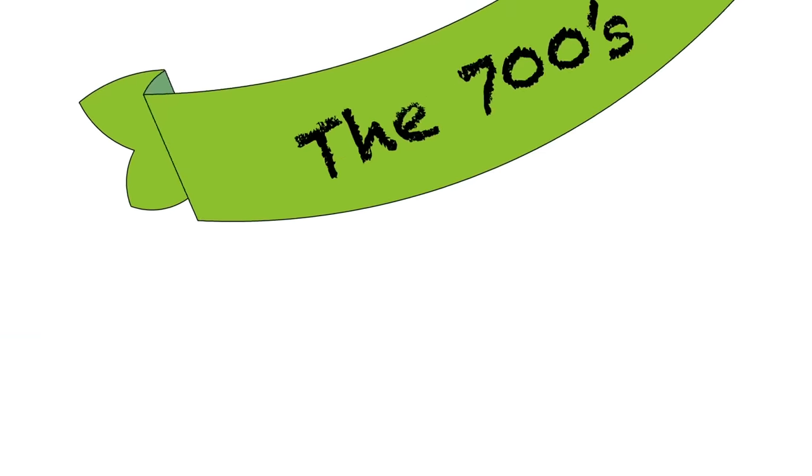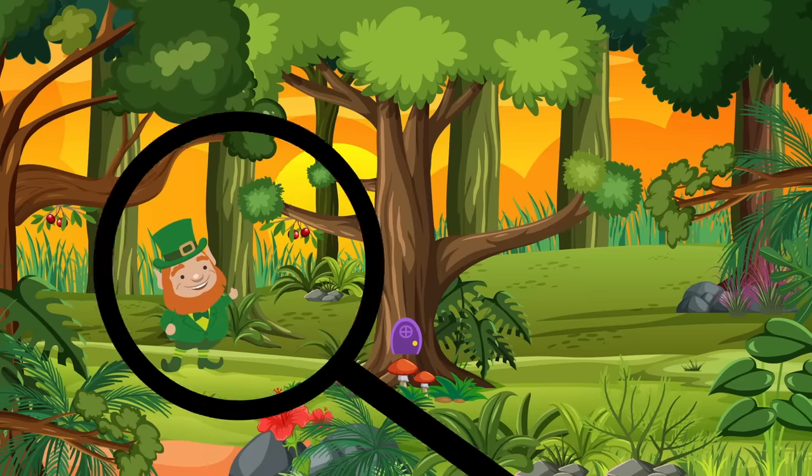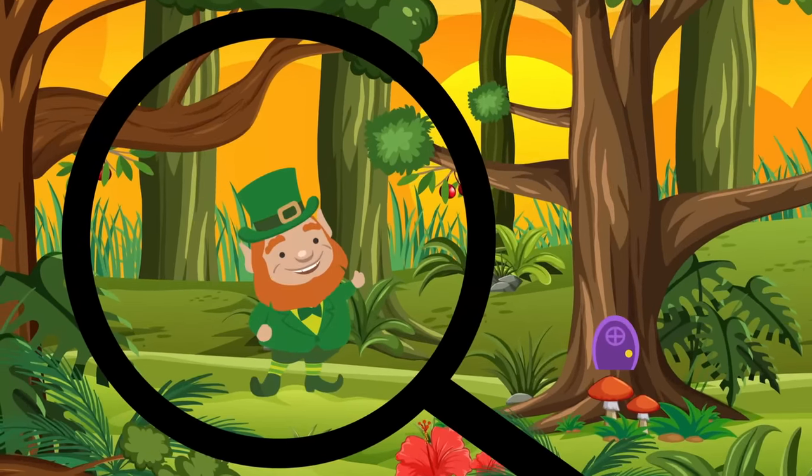In the 700s, old Irish tales say the first leprechaun was spotted. Legend says that a leprechaun is a type of fairy.